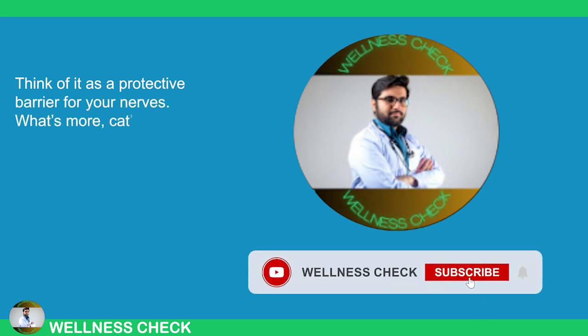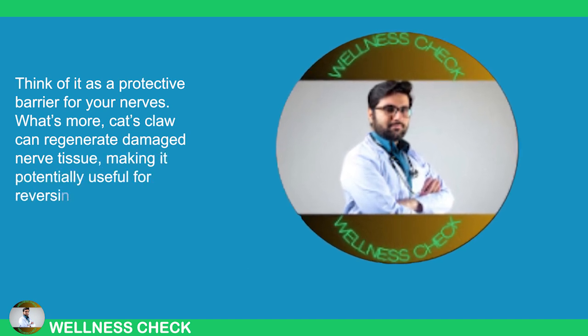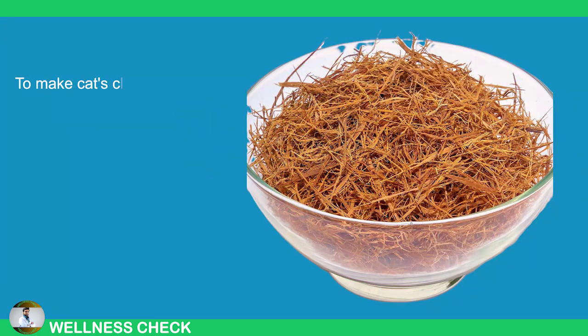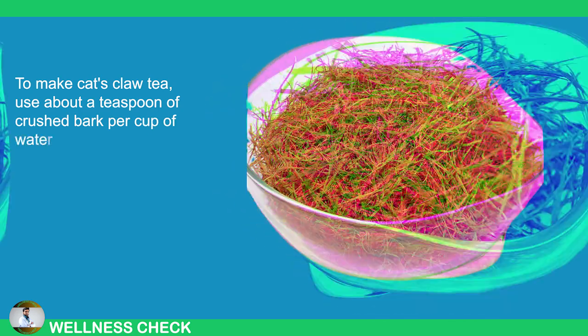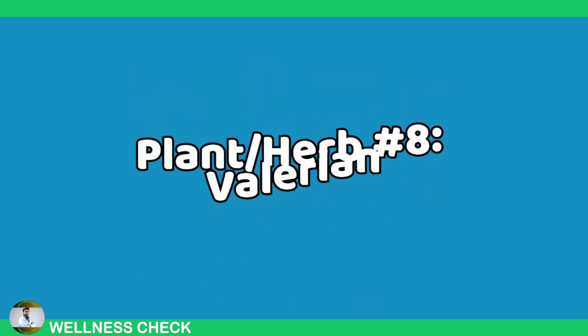What's more, Cat's Claw can regenerate damaged nerve tissue, making it potentially useful for reversing neuropathy, not just managing symptoms. To make Cat's Claw tea, use about a teaspoon of crushed bark per cup of water, simmer for 15 minutes and let it steep before straining.